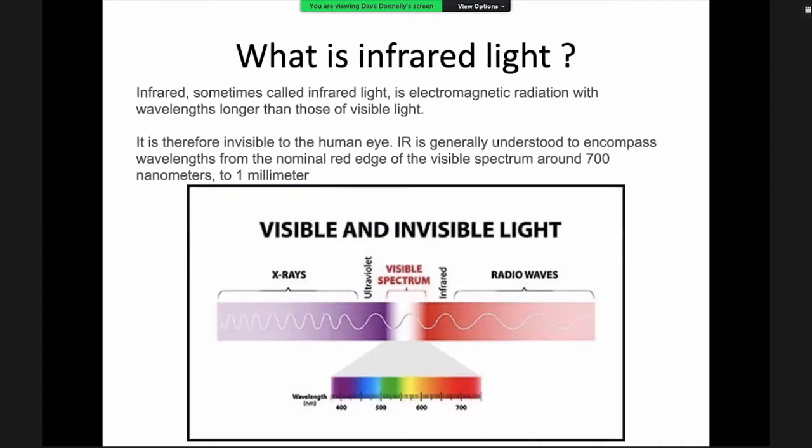Infrared light sits just at the end of the visible spectrum, where red transitions into infrared before going into radio waves. That's why when you take an infrared image it tends to appear pink or reddish before you convert it — either by swapping the colour channels or converting it to black and white.